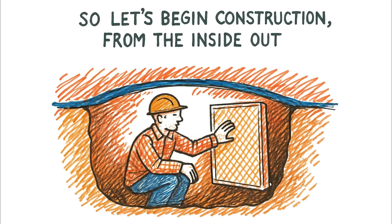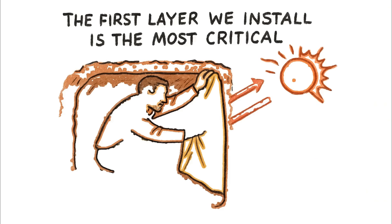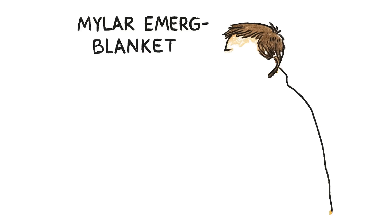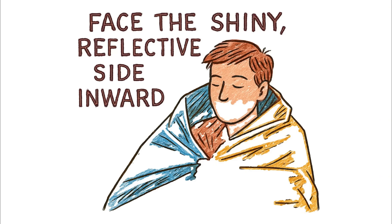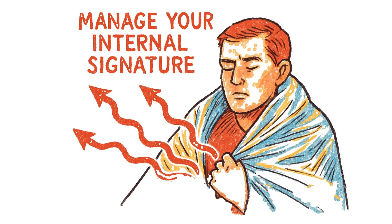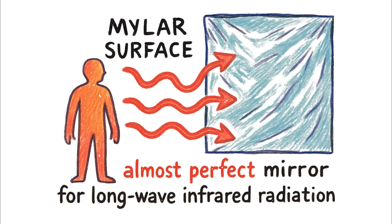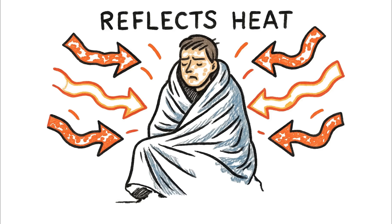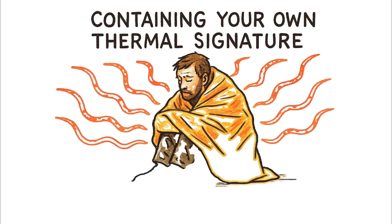So let's begin construction from the inside out. We start with a small, low-profile dugout — just enough space to exist. The first layer we install is the most critical because it attacks the biggest threat: your own radiant heat. This is your radiant barrier. We're using a Mylar emergency blanket, but its placement is completely counterintuitive. You must face the shiny, reflective side inward, towards your body. The goal is to manage your internal signature. That Mylar surface is an almost perfect mirror for long-wave infrared radiation — it captures nearly all the heat radiating off your body and reflects it right back at you, preventing that thermal energy from ever escaping. You are containing your own thermal signature at ground zero.